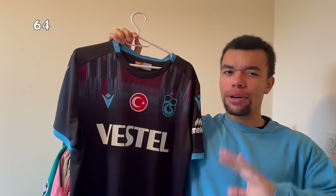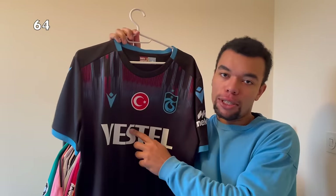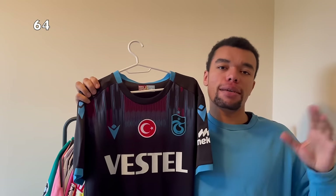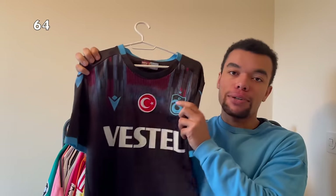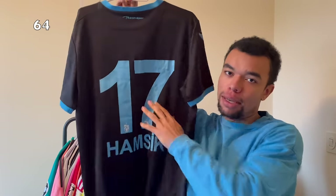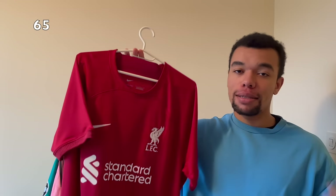Over here I got another Trabzonspor shirt - I think this is the 22-23 third or fourth shirt. This shirt has got the same logo because they won the Turkish league in the 21-22 season. I really like the colors on this one and we got a nice monochrome team crest. On the back I got Hamsik number 17 as well, and I just love the color of the nameset - it looks very good on this black shirt.